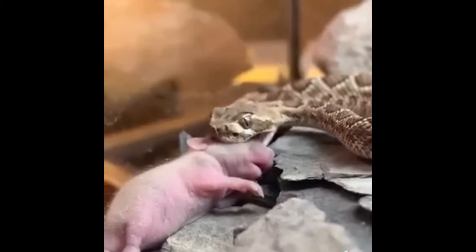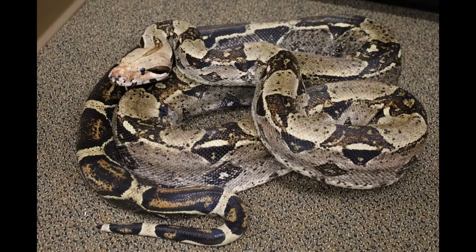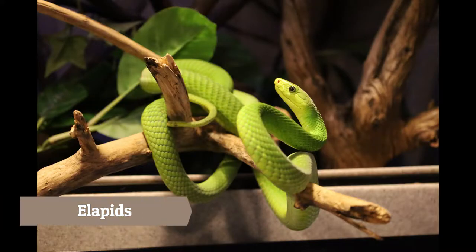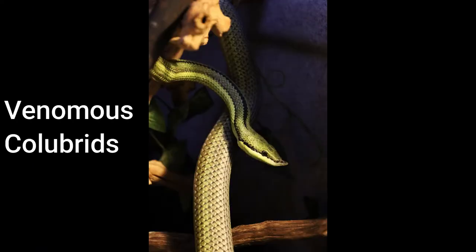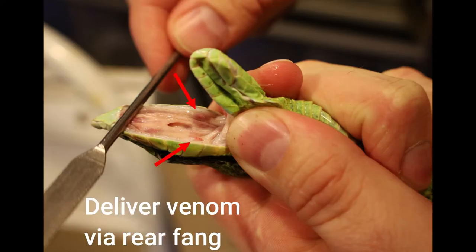This allows them to open their mouths very wide to ingest large prey items. The suborder of snakes is broken up into 5 major groups: pythons, boas, and colubrids, most of which are non-venomous, and then the elapids and vipers, which are venomous. Some colubrid snakes are venomous as well, but none of those occur in North America and none are dangerously venomous.